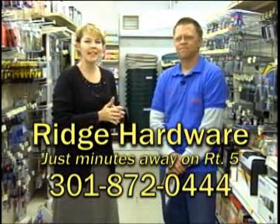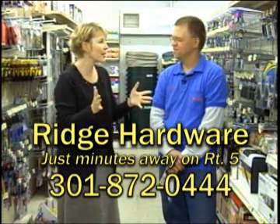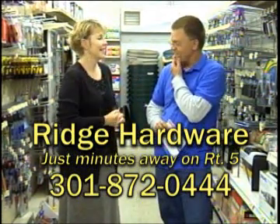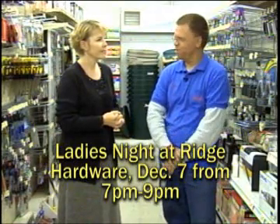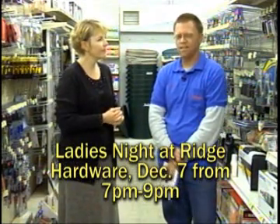We are at Ridge Hardware with Donnie Tennyson and we're rolling into the holiday season. A lot of things are happening — you've got some great bargains here. We've got too much fun going on, especially this week: ladies' night. It is ladies' night this week. It starts Wednesday. So if you see this commercial before Wednesday night, come on in for ladies' night — 7 to 9 Wednesday night.